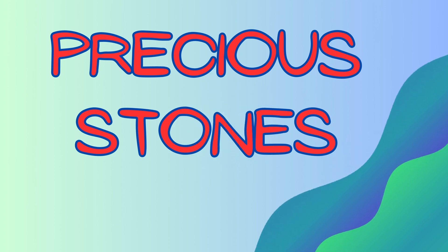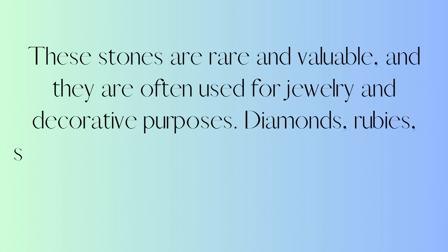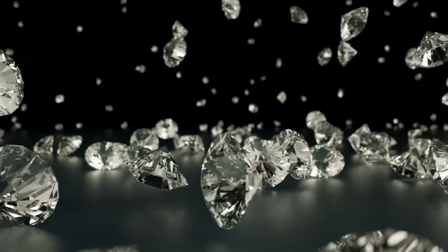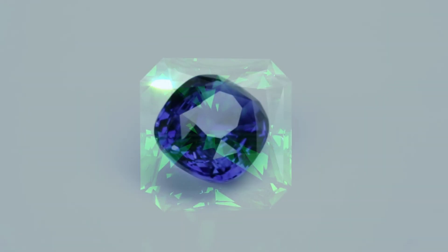Now let's look at a few precious stones. These stones are rare and valuable, and they are often used for jewelry and decorative purposes. Diamonds, rubies, sapphires, and emeralds are all examples of precious stones.